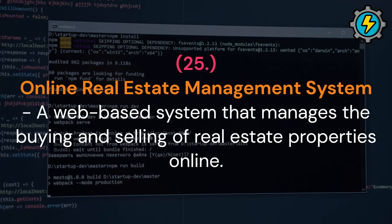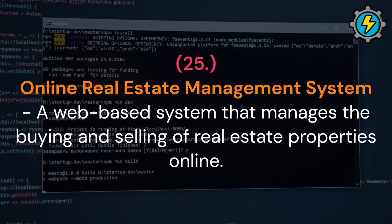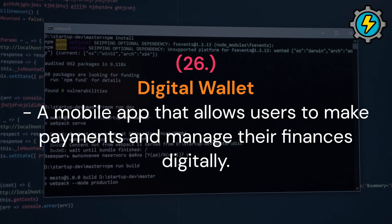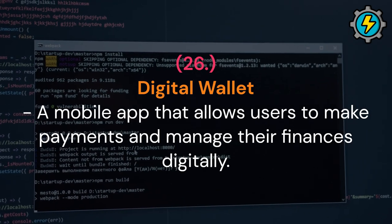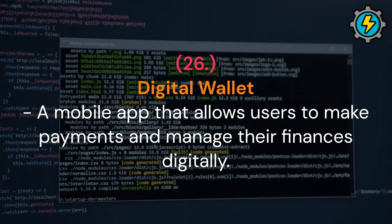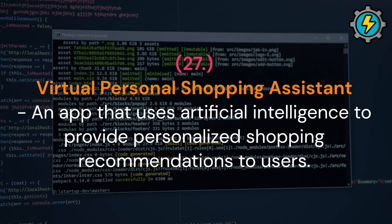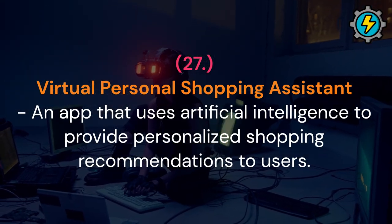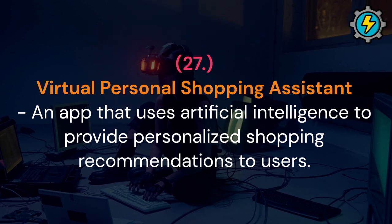Online real estate management system: a web-based system that manages the buying and selling of real estate properties online. Digital wallet: a mobile app that allows users to make payments and manage their finances digitally. Virtual personal shopping assistant: an app that uses artificial intelligence to provide personalized shopping recommendations to users.